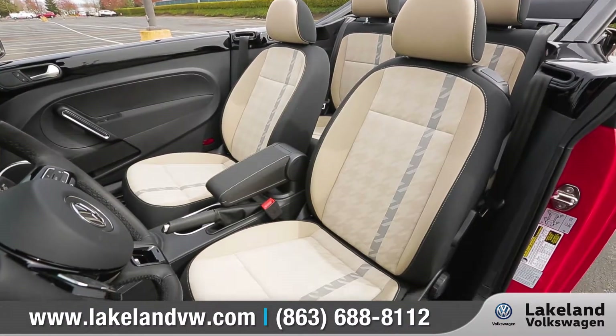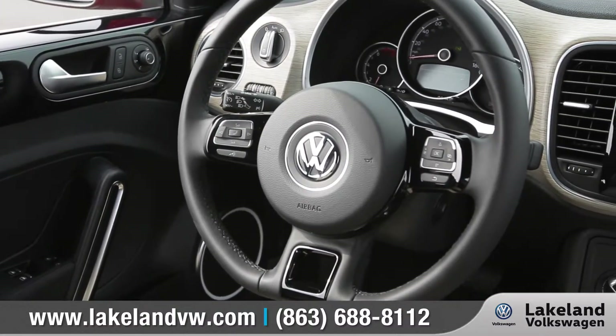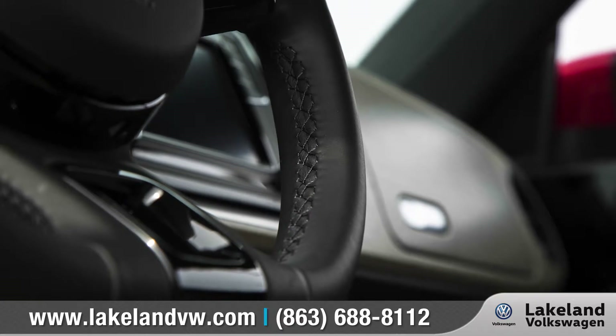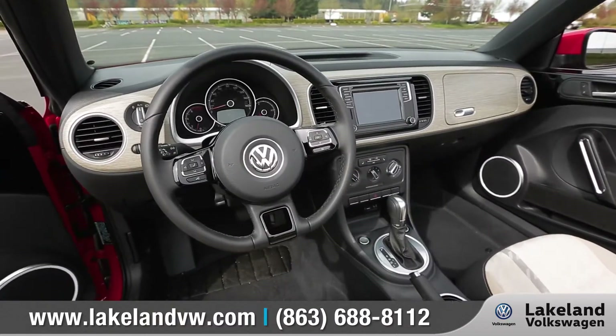Inside, creature comforts such as leatherette seating surfaces and a flat-bottom multifunction steering wheel offer that premium look and feel. The retro modern gauges and secondary glove box enhance the modern look.